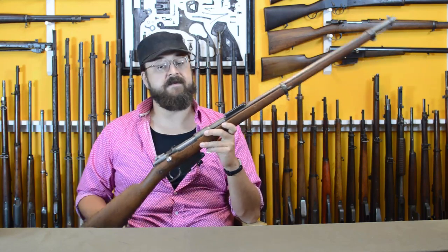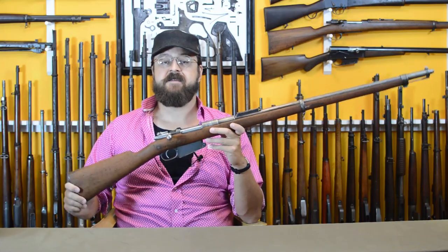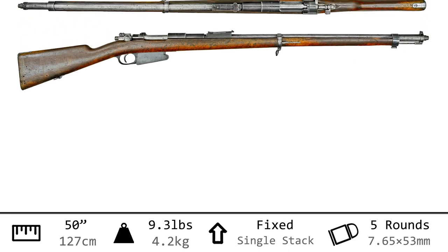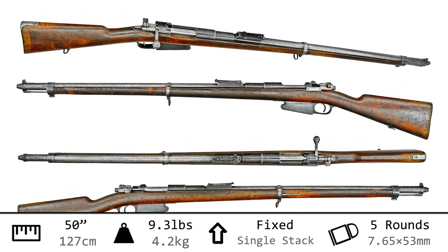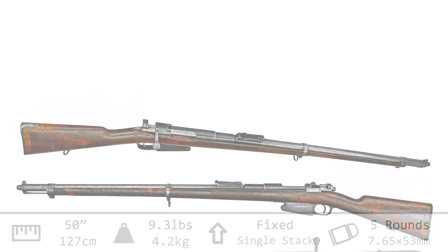I'm going to send something to the lightbox, but this one really isn't in the greatest shape, so let's get one that I photographed up at Springfield instead. Weighing in at 9.3 pounds and with an overall length of 50 inches, this is a large infantry-style rifle. It has a magazine capacity of 5, fed from a stripper clip — that is the 7.65 Mauser cartridge.